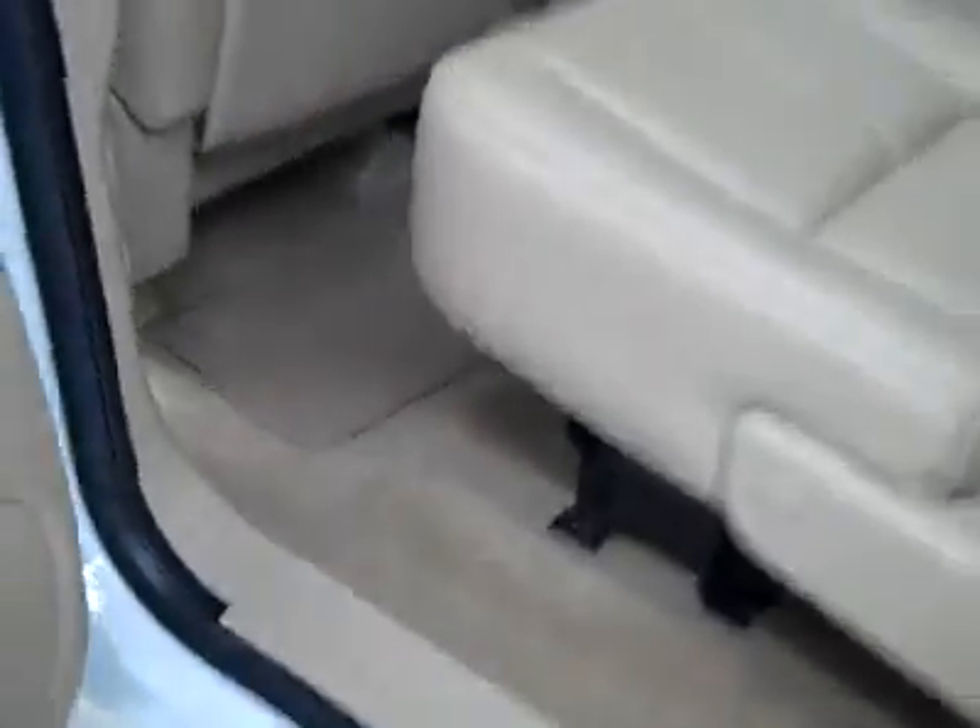In the back, same thing — very clean, no damage. The floors look good too. It even smells clean in this truck.